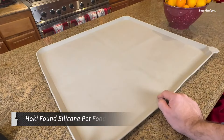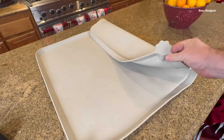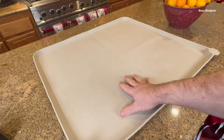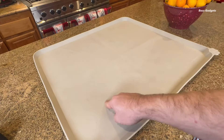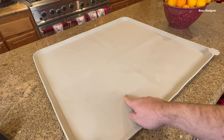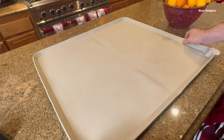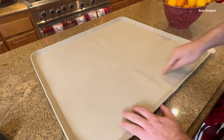Stop messy spills and keep your floors clean with the Hokie Found Silicone Pet Food Mat. This durable tray is designed to contain food, water, and treat messes with ease. Its large 19 by 12 inch size fits most bowls, feeders, and drinking fountains comfortably within the extra high, 1-inch raised edge — this thick lip acts as an effective barrier to contain spills and splashes.